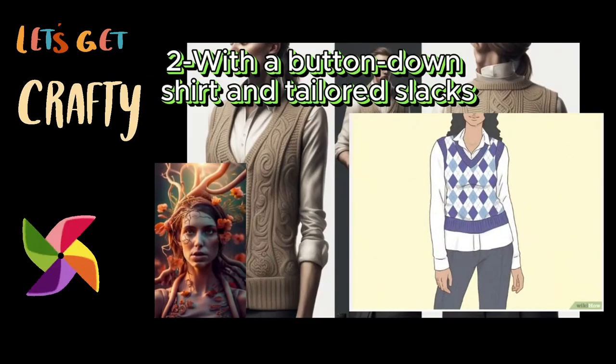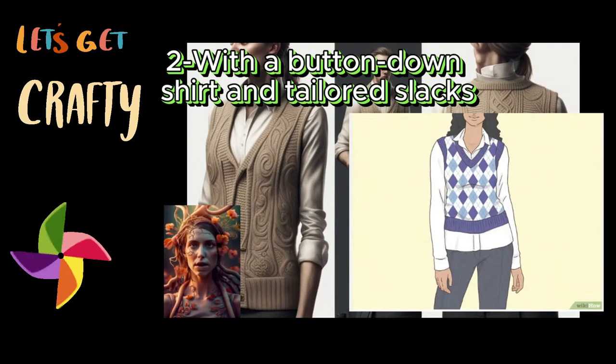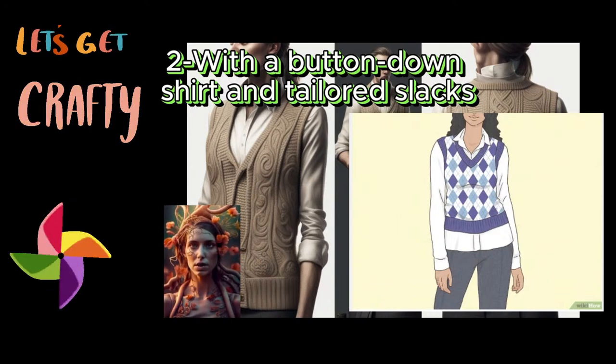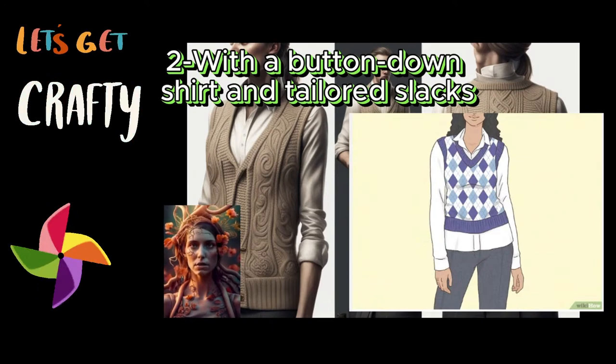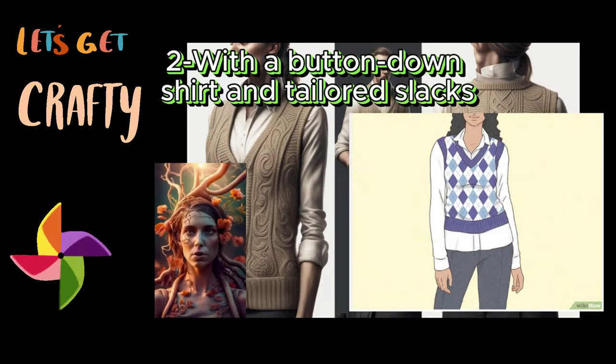Two: with a button-down shirt and tailored slacks. Throw a geometric sweater vest over the button-down to look city chic. To get office ready, choose your fave tailored slacks — they can be bold-colored or pinstriped. Button up a clean white or cream shirt, then select your fave sweater vest in a geometric print as your statement piece. Finish your look with dressy shoes and a trendy or simple purse.